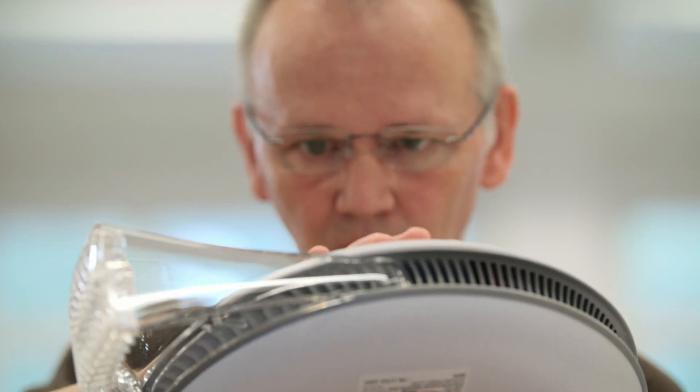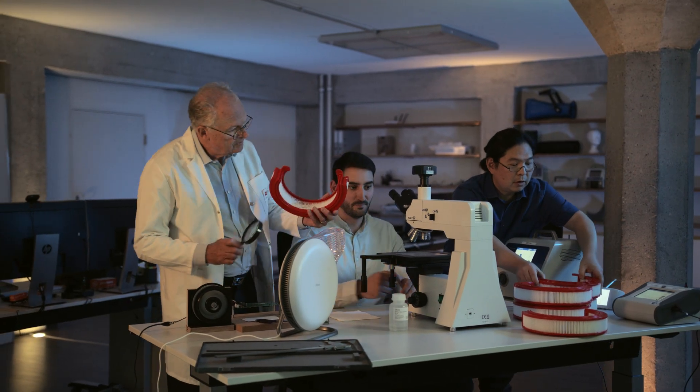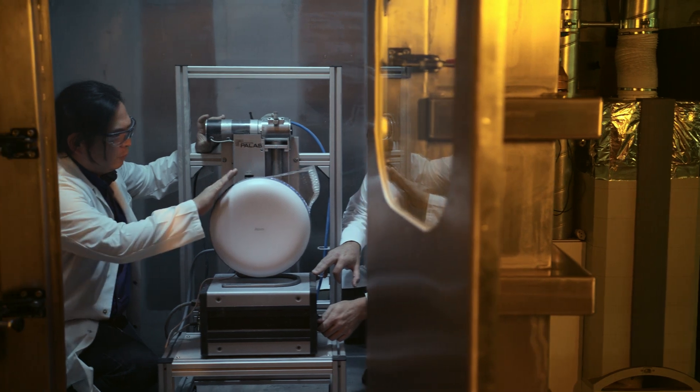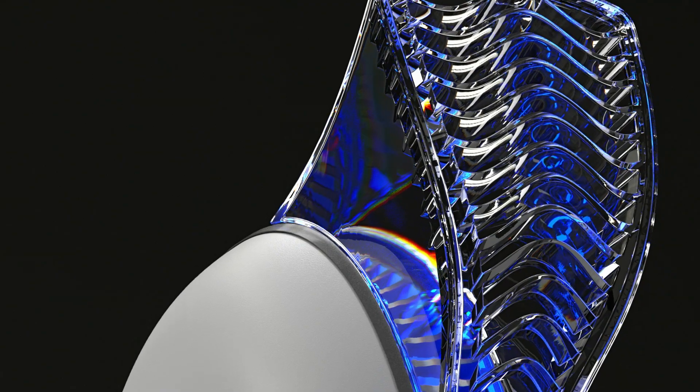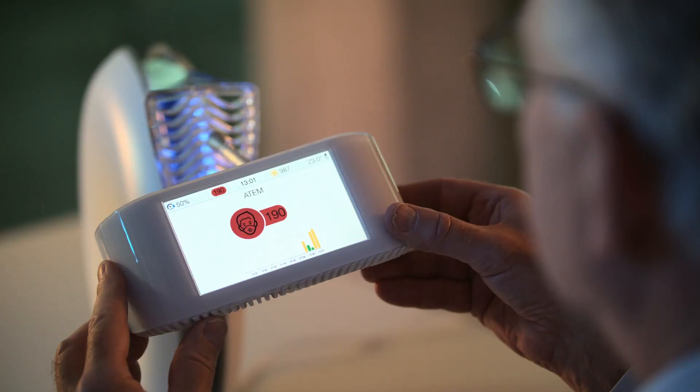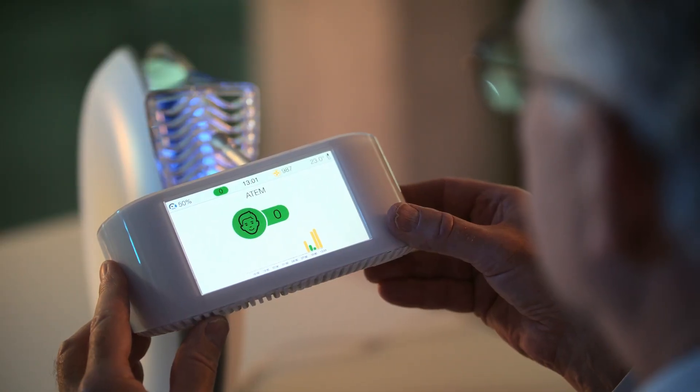To develop the Atem, our design and engineering teams were able to rely on IQ Air's over 50 years of experience in building advanced air purifiers. The Atem uses IQ Air's unique air guidance technology to direct clean air from the air purifier straight to the user in a virtually silent way.